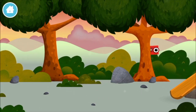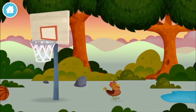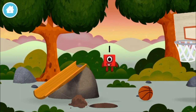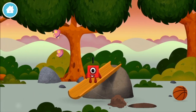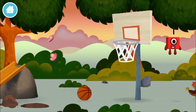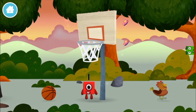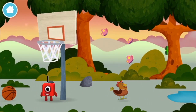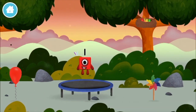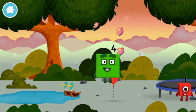The number blocks are hiding. Can you help find them? You've found a number block! You've found another number block!